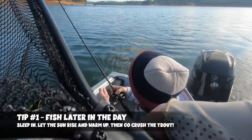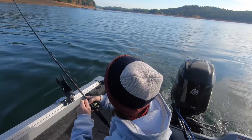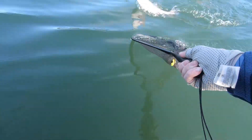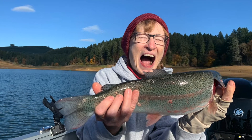The number one late fall trout fishing tip is to fish later in the day when air temperatures drop below 50 degrees. As temperatures drop significantly, trout become better biters later in the day after the sun is up and the water has had a chance to warm a degree or two. The most successful time I've had is between noon and sunset — that's when I've caught the most fish and my biggest fall trout. Go out in the afternoon and you might hook that 20 or even 30-inch trout.